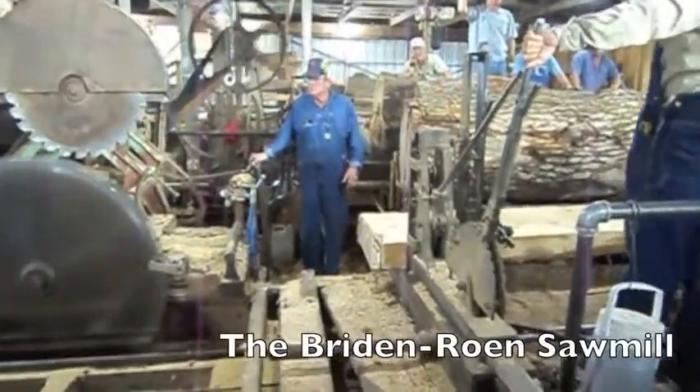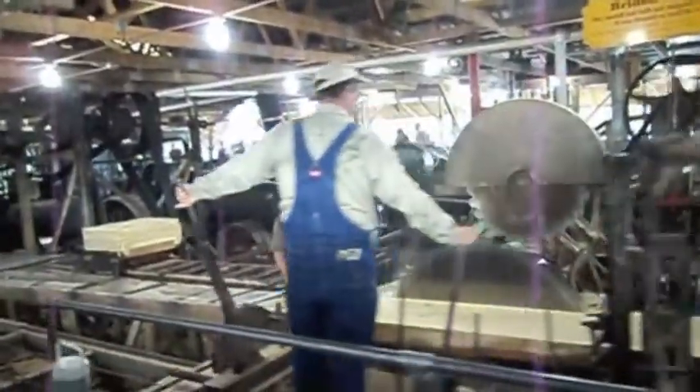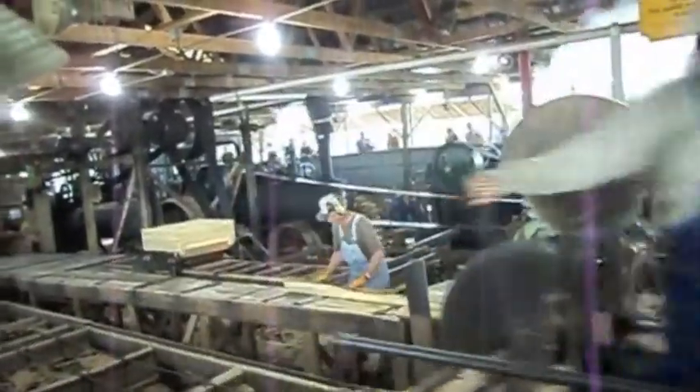My personal favorite exhibit is the sawmill, seen here, where from start to finish you can watch them deconstruct giant sections of tree trunk.